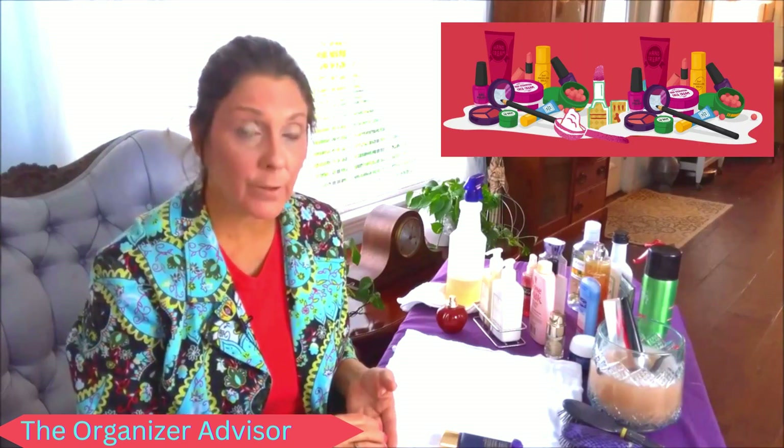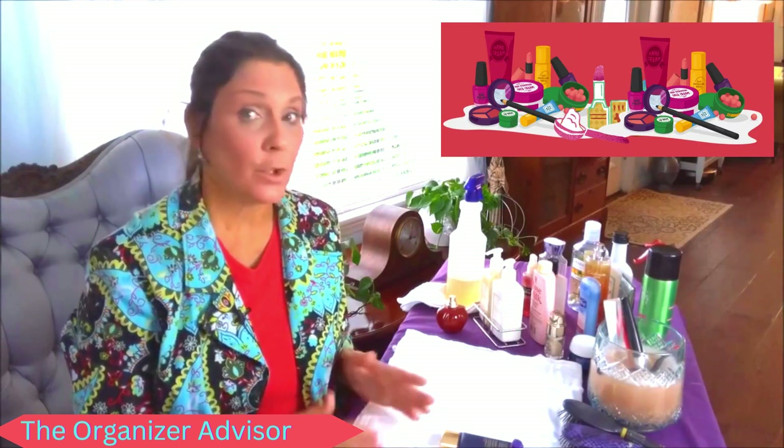We also want to make sure that the products we're using are still good and safe — that they haven't outlived their shelf life — and that everything is sanitary and we're reducing clutter. I have my makeup in these two little trays. Too much clutter in my bathroom makes it feel overwhelming. I tend to avoid using the products I've invested money in because I can't find them, it takes too long to search, or it's just too visually overwhelming.